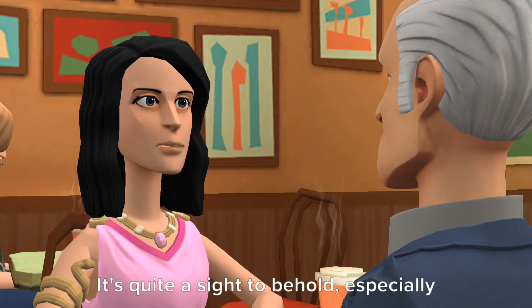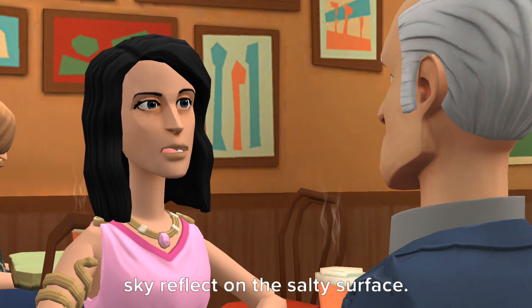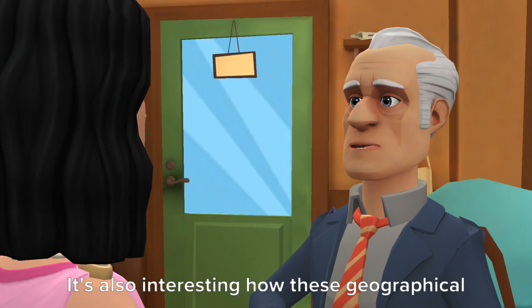It's quite a sight to behold, especially during sunset when the colors of the sky reflect on the salty surface. Yes, Chott el-Djerid is mesmerizing.